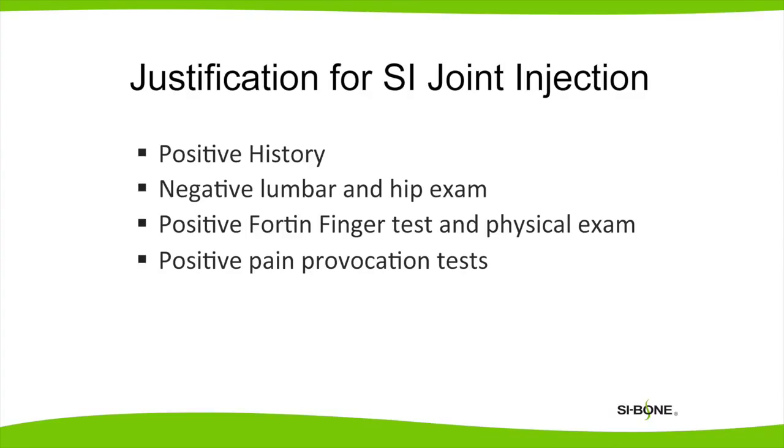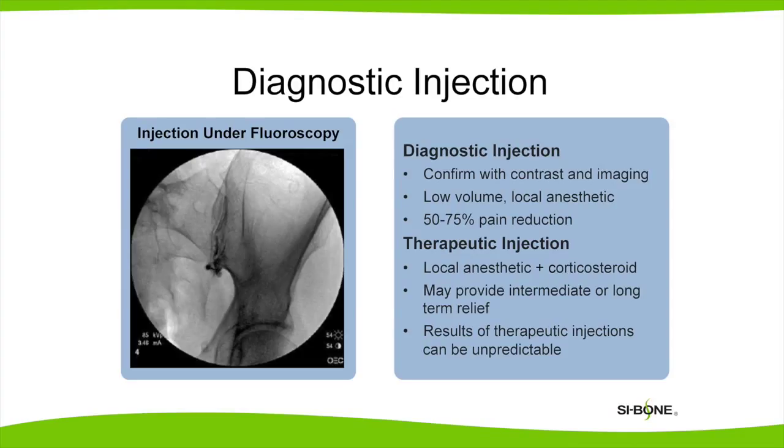If the patient's history, physical examination, and pain provocation tests suggest the SI joint is the source of the pain, then we consider diagnostic SI injections. A diagnostic injection is done under x-ray guidance to make sure that the injection is in the right place. We use lidocaine or novocaine, like when you go to the dentist office. If there is fifty to seventy-five percent improvement in the pain, even briefly, that's a sign that the sacroiliac joint is the source of the pain.